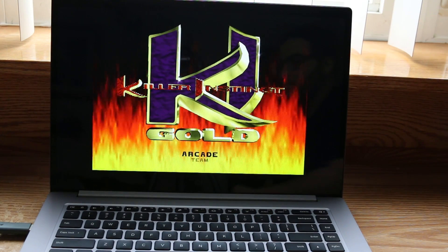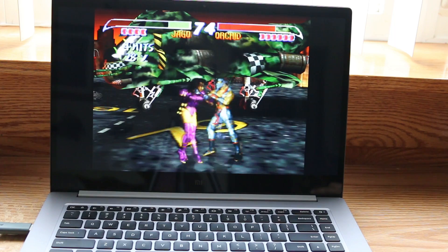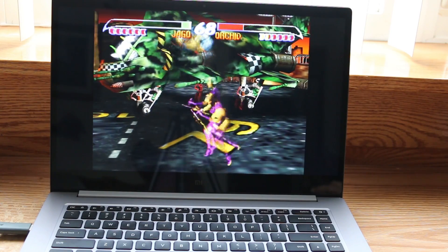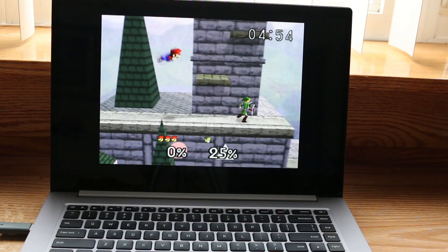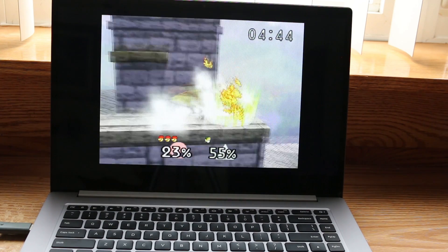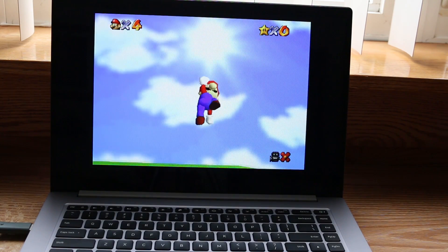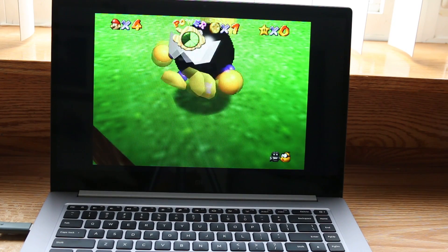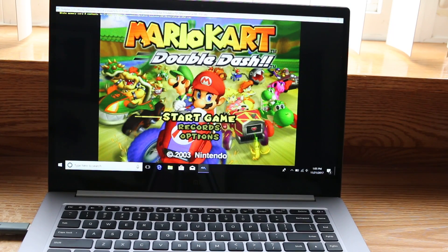Running N64 was an absolute breeze. I got GameCube to run at close to full frames all the time with very little hiccups.